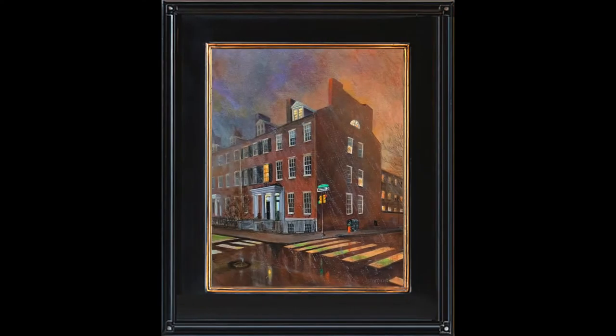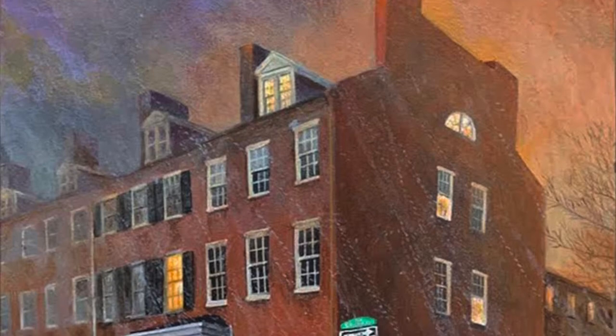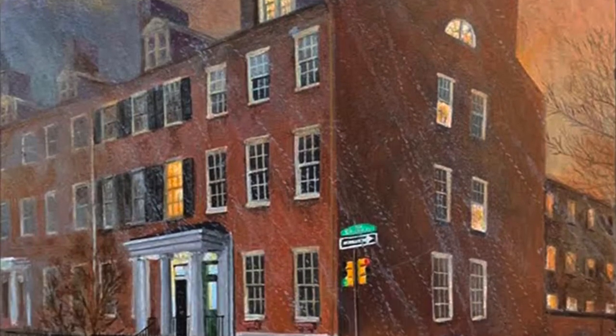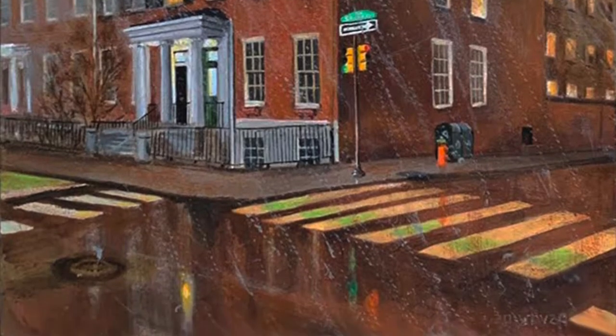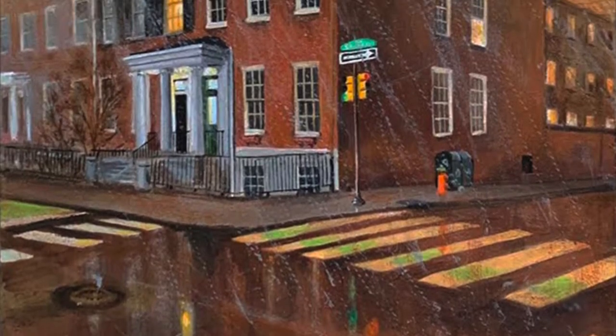Let's move on to Portico Row, shown here in a night rain. Portico Row is a series of attached row homes on Spruce Street between 9th and 10th in the Washington Square West section of Philadelphia.